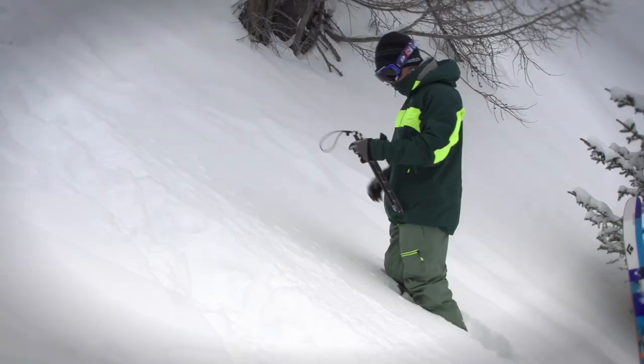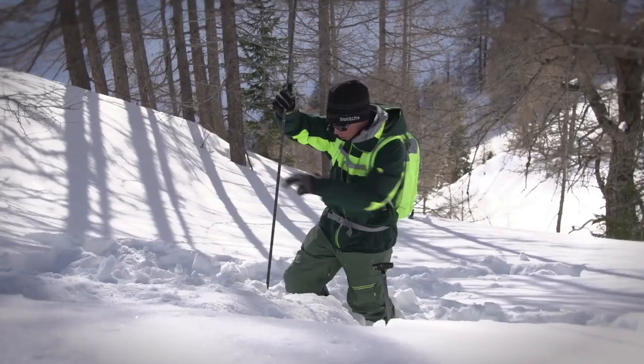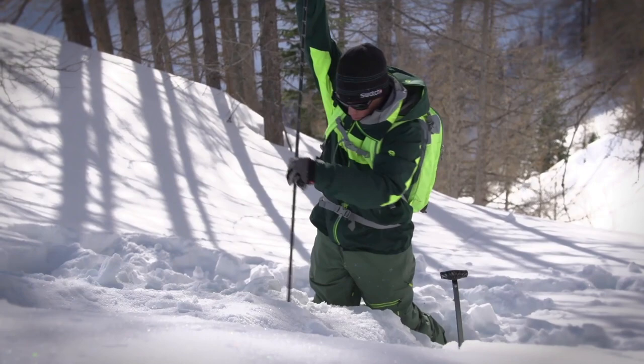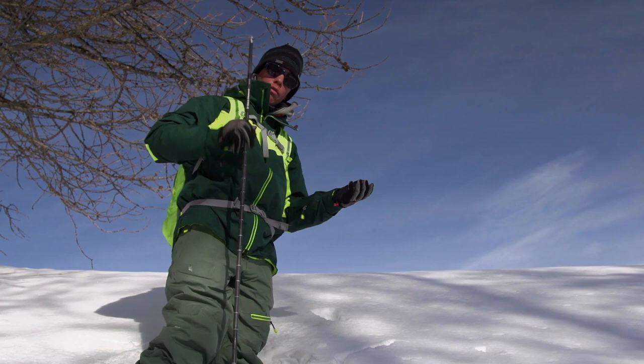The next really important tool is our probe. The transceiver shows us the way to the buried person, but then we need the probe to locate the person underneath the snow. You can feel the difference from the ground to a body or a backpack.